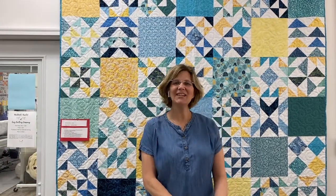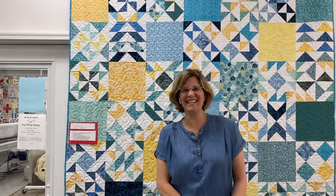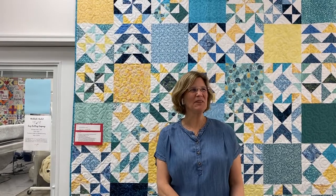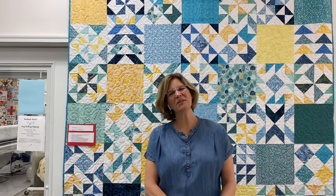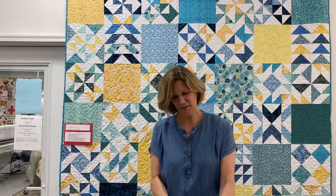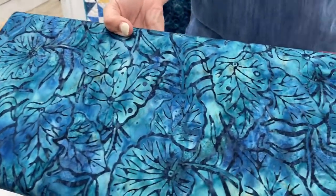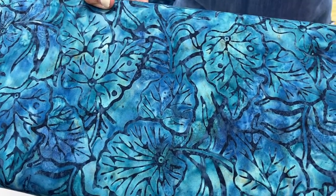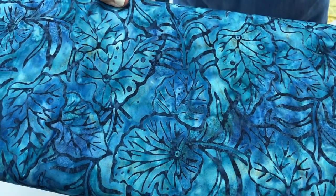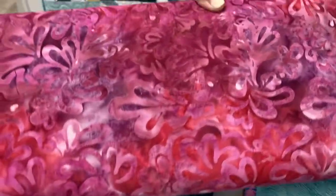Hey everybody, it's Julianne from Cary Quilting Company in Cary, North Carolina, and today is Monday, April 19th. I have some beautiful batiks from a variety of designers, so let's go ahead and get started. This is by Timeless Treasures — I love the depth of color in that, the leaf pattern is very pretty — and then these are by Island Batik.